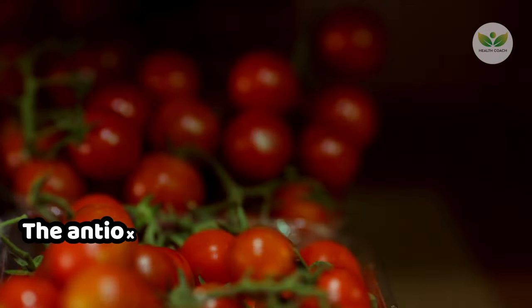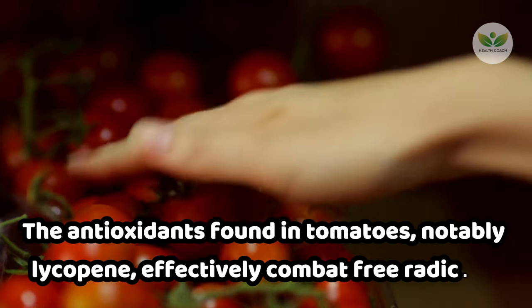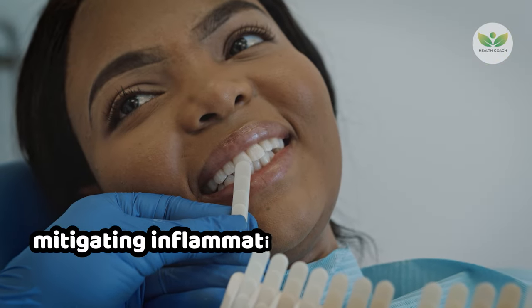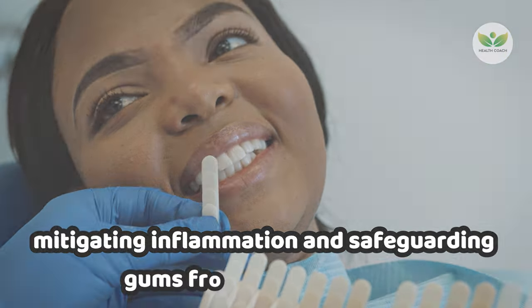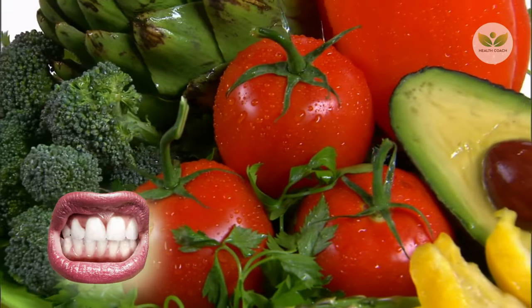The antioxidants found in tomatoes, notably lycopene, effectively combat free radicals, mitigating inflammation and safeguarding gums from potential harm. Incorporating tomatoes into your meals, be it in salads,